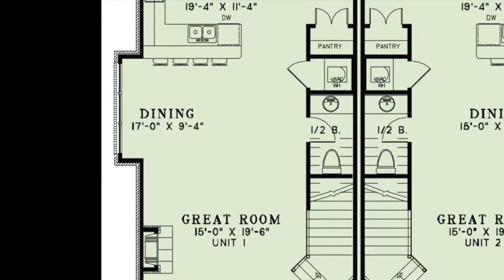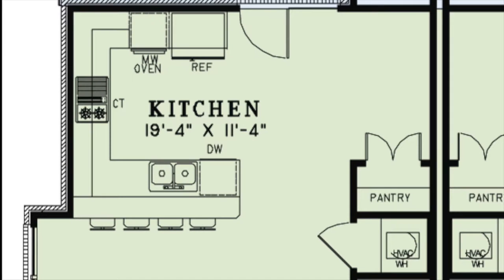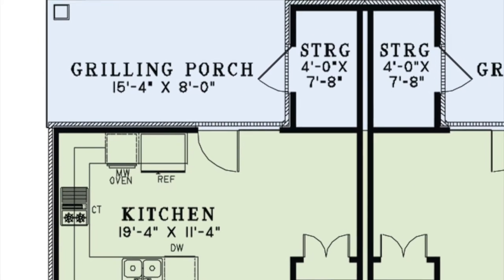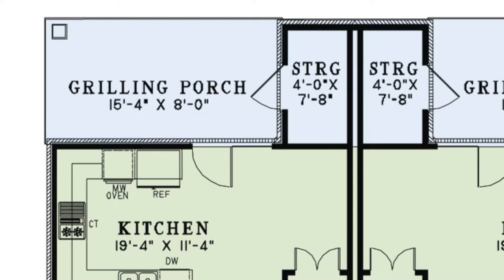In the kitchen you will find a large eat-at bar, pantry, and access to the covered rear grilling porch. An added feature to this home is the private covered grilling porch. There is also an extra storage room located in this area.